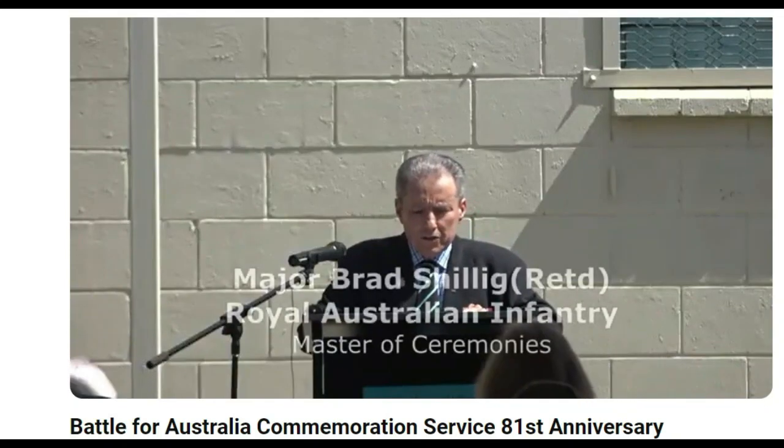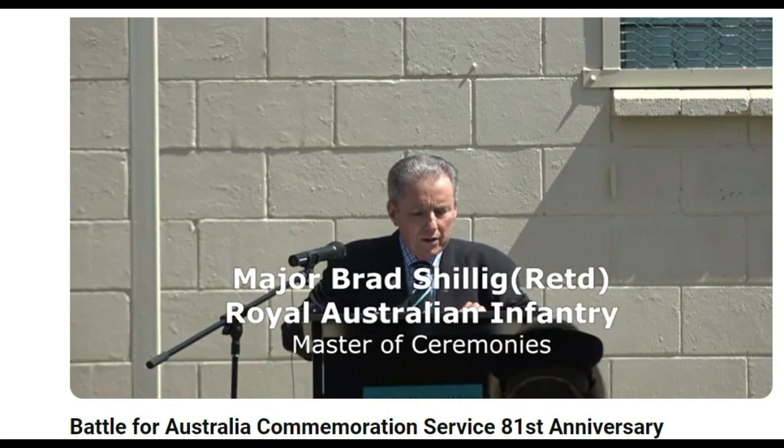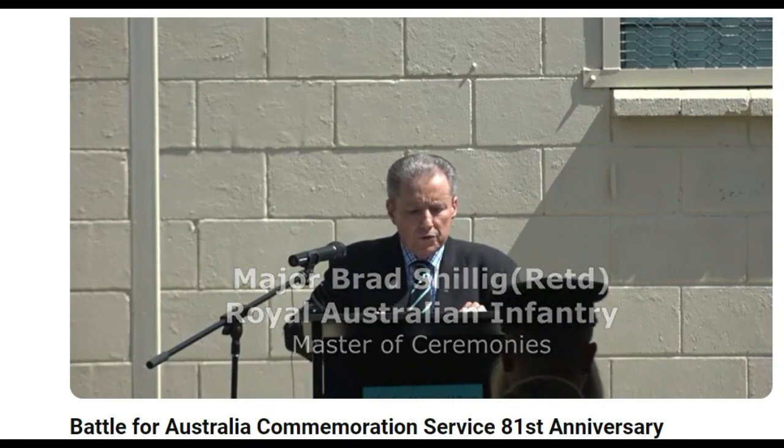Your Excellency, distinguished guests, ladies and gentlemen, boys and girls — my name is Brad Shillig and I have the honour to be the Master of Ceremonies for today's service.